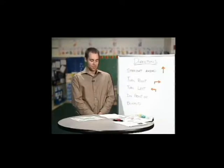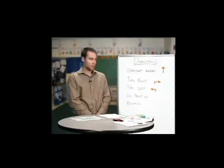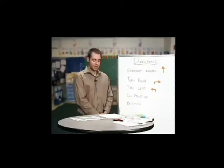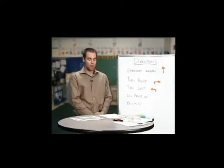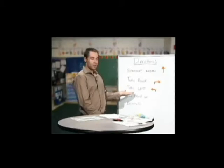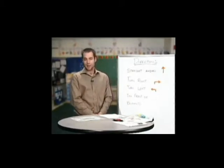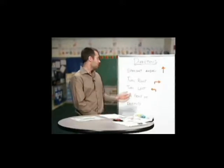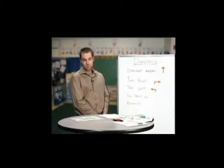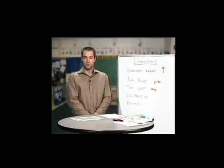Here are some other words you might hear when giving and getting directions. Go about a block — go about a block then turn left, or go about two blocks then turn left. You might also hear miles — go about two miles then turn right.